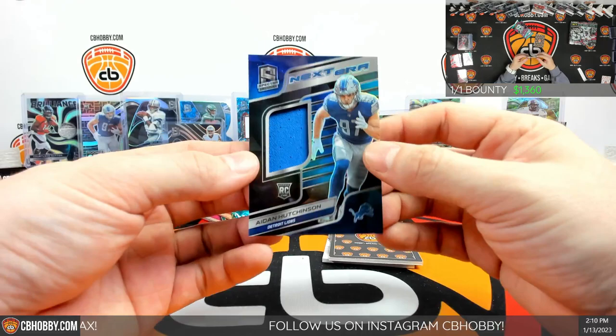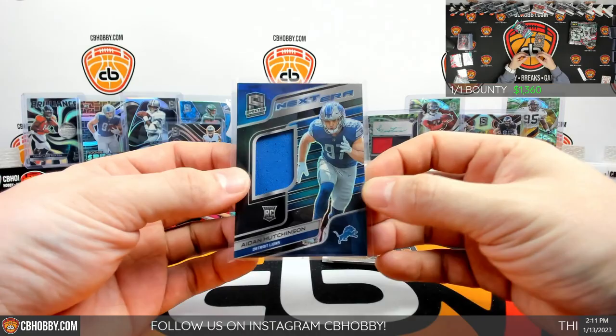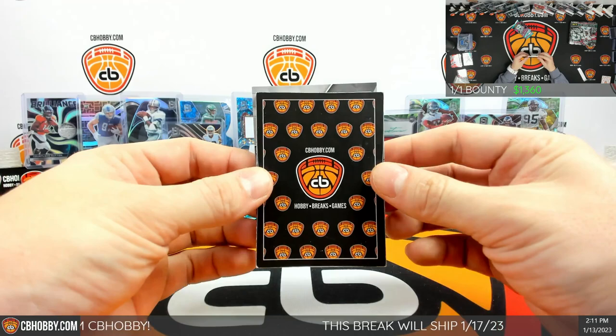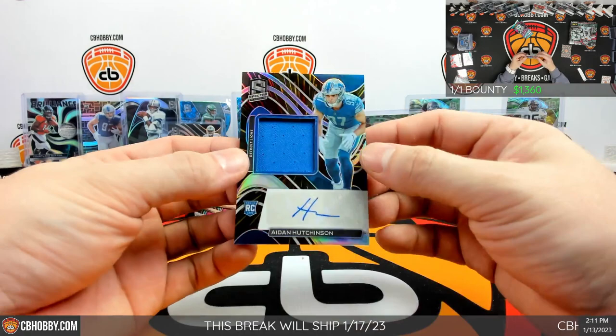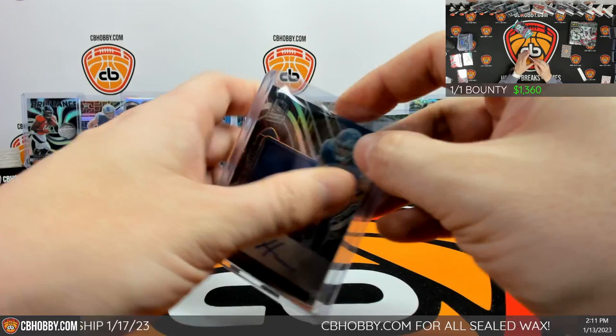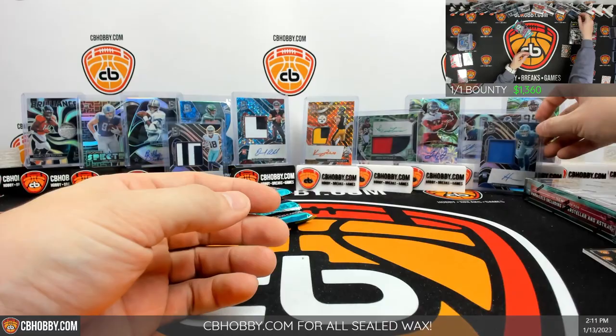Patch: Aiden Hutchinson 40 out of 99 Next Era. They should have called them New Era and put cap patches in them. Another one for the Lions going to Anthony — Anthony you're hitting patches like crazy. And auto for the Lions — speak of that, 56 out of 75, we got Aiden Hutchinson RPA. Back to back! Lions — all the teams open in the second half are hitting now.